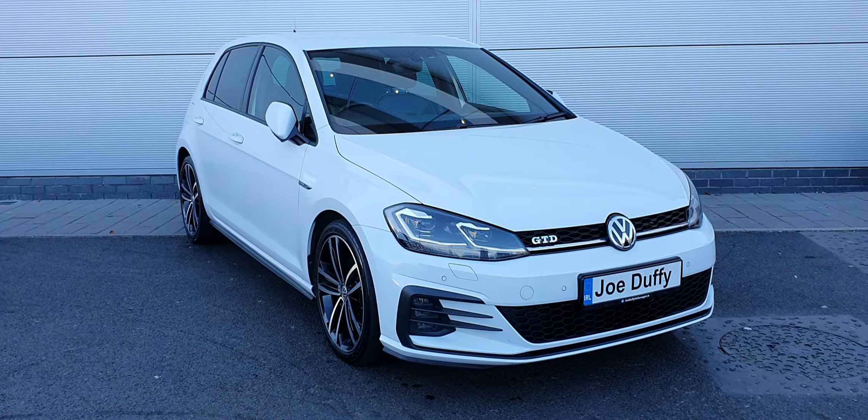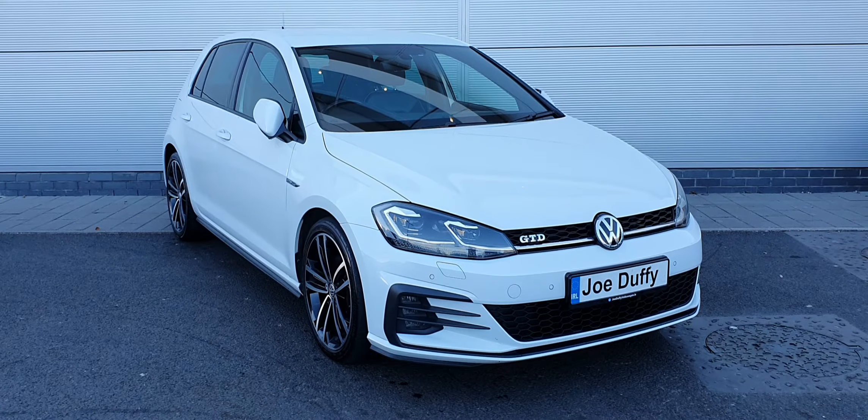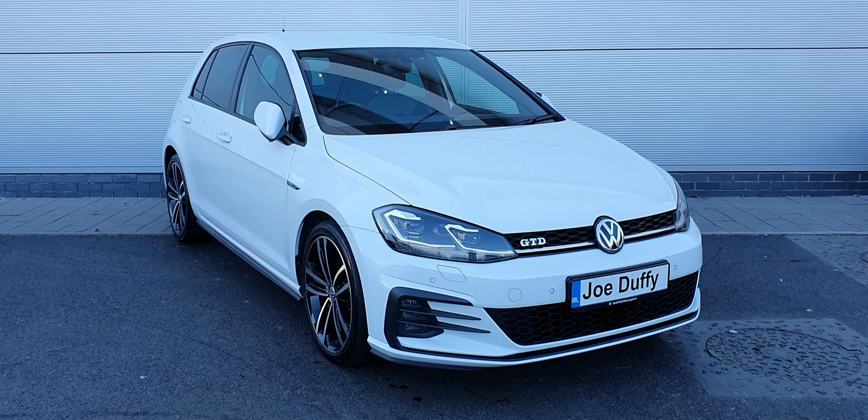It has a 7 speed automatic DSG transmission. This car has covered just under 77,000 kilometres and it's finished in a pure white metallic paint.